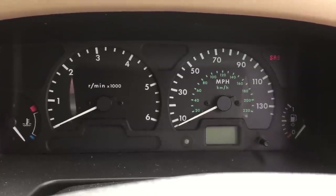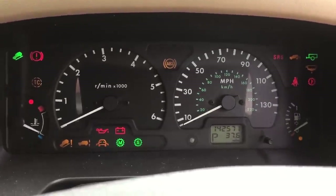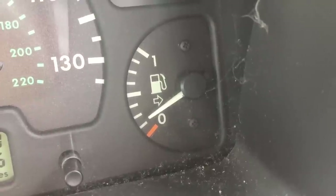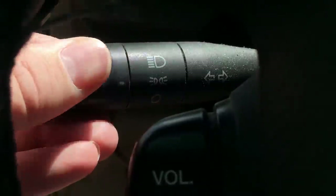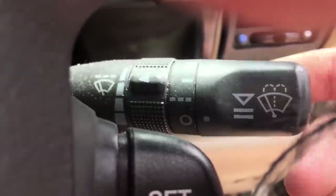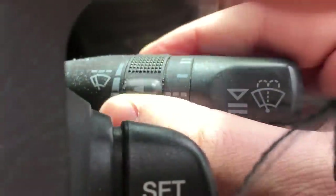The instrument cluster is pretty basic, which is good because all you need to keep an eye on in a Discovery is the temperature and fuel gauges. There is a spider living behind mine. The indicators and front wiper controls are on stalks each side of the wheel. But now let's discuss the more fun features as well as some odd quirks.